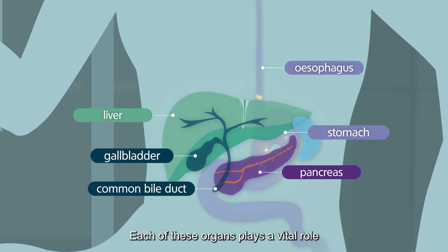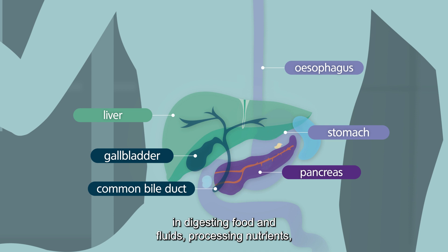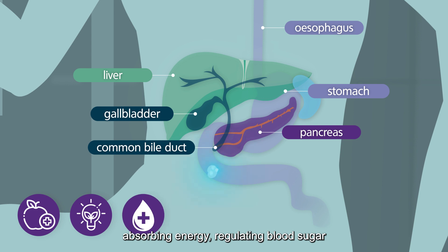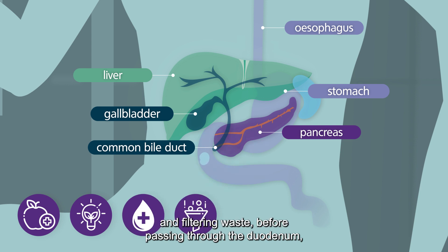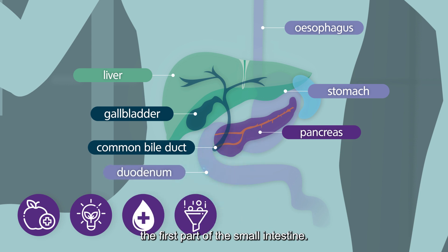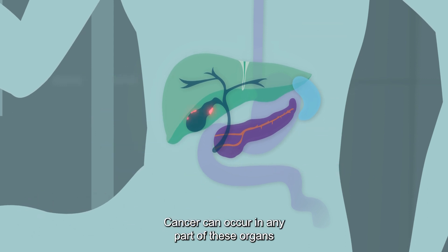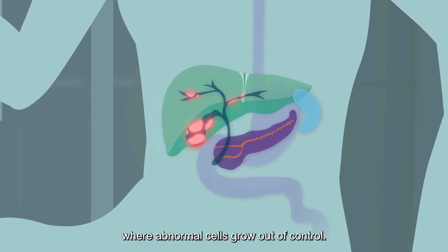Each of these organs plays a vital role in digesting food and fluids, processing nutrients, absorbing energy, regulating blood sugar and filtering waste before passing through the duodenum, the first part of the small intestine. Cancer can occur in any part of these organs where abnormal cells grow out of control.